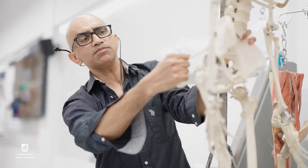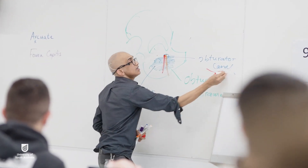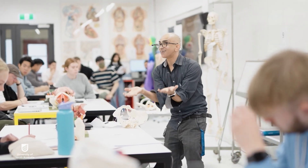I feel extremely lucky to help our students explore deeper anatomical structures. Helping them learn better is extremely rewarding.